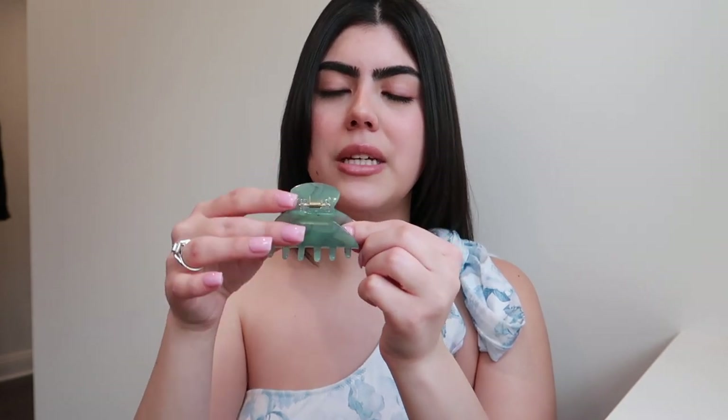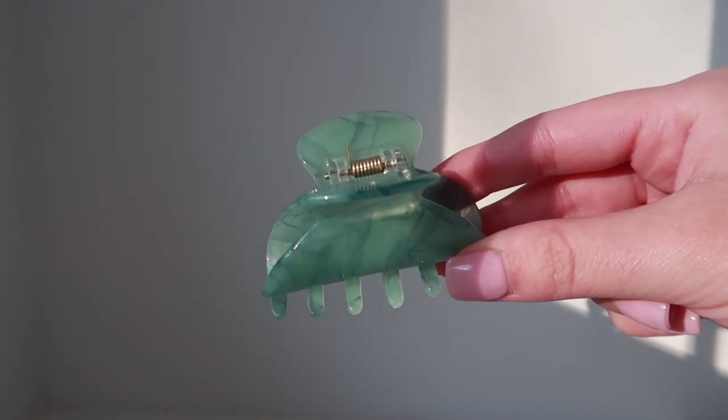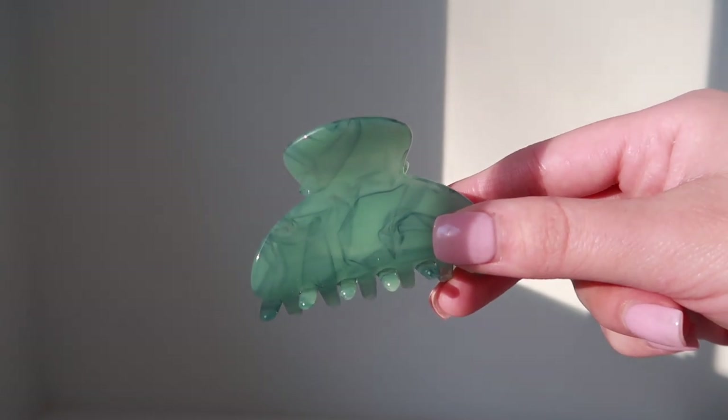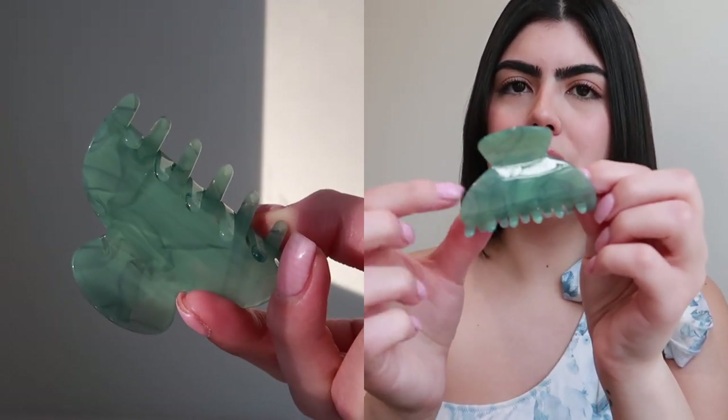Last but not least in that same pack also came this mintish-green hair clip. This one is a little smaller, but I like having a variety of different shapes and sizes because you just never know what type of look or style you're going for. This is a beautiful greenish-blue color — it looks more green in some lights and more blue in others — with a marble-ish swirl pattern that adds a lot more detail and fun.